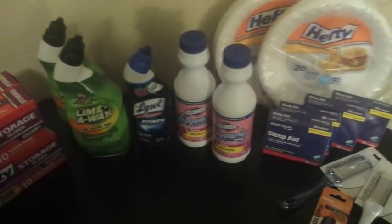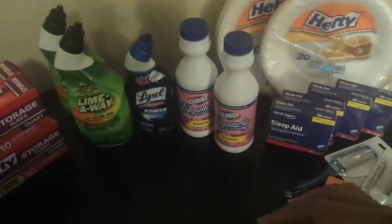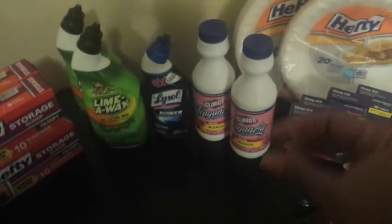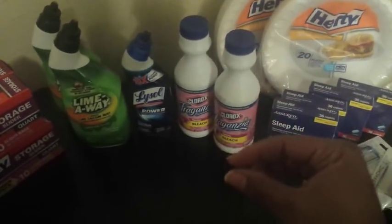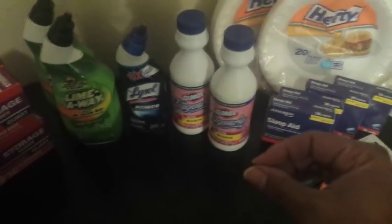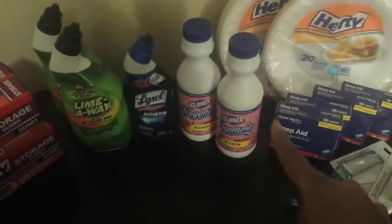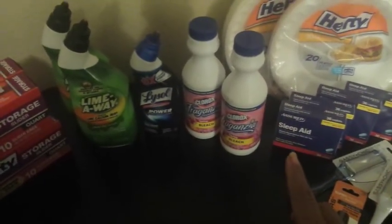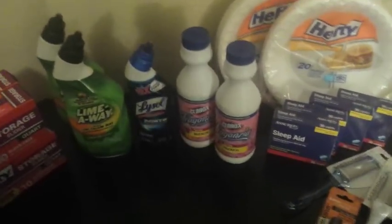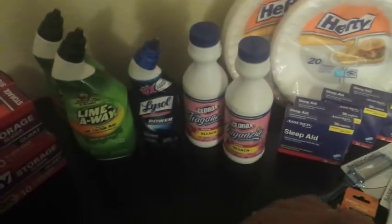The Clorox Forza coupon is 65 cents off one and does have an advertisement. When a coupon has an advertisement saying it's available at a certain store, but in the black box it says 'manufacturer coupon,' that coupon can be used at any store that accepts coupons. If it says 'available only at' or 'redeemable only at' — 'only' is the key word — then it is a store-specific coupon. This Clorox coupon says 'available at Dollar General and Family Dollar,' but since it says manufacturer coupon, you can use it wherever manufacturer coupons are accepted.